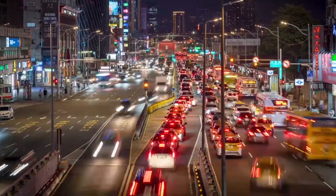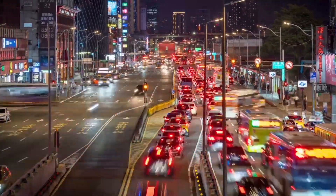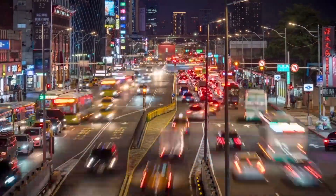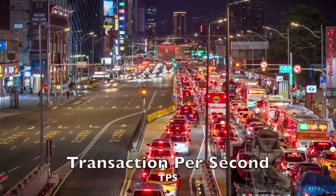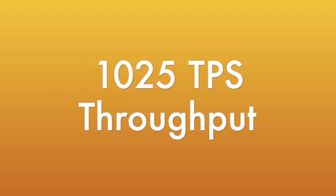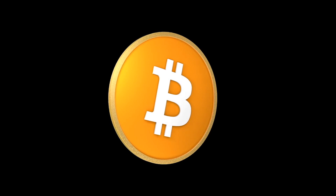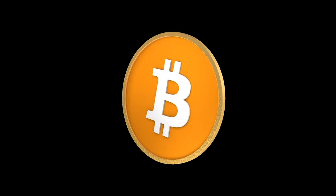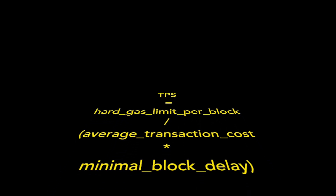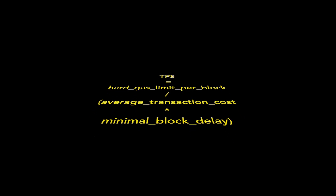Throughput refers to the measure of the number of transactions or operations a blockchain network can process within a given time frame, typically measured in transactions per second (TPS) or operations per second. The throughput on Tezos goes up to 1,025 TPS since the Nairobi upgrade. By comparison, Bitcoin has a throughput of 7 TPS. The TPS is calculated by dividing the hard gas limit per block by the average transaction cost times the minimal block delay.